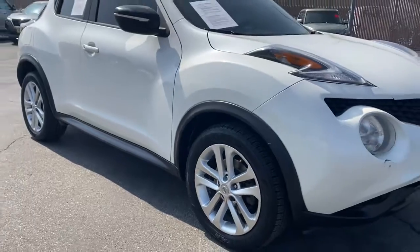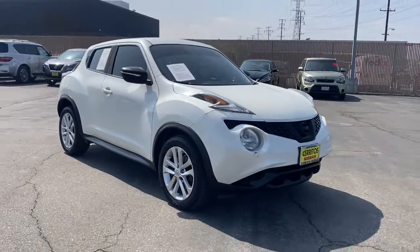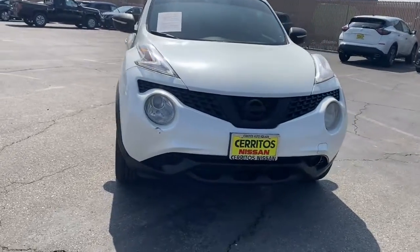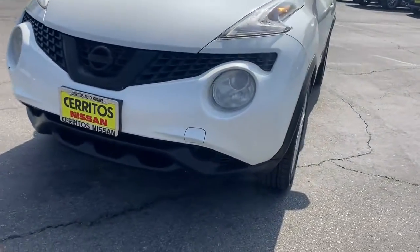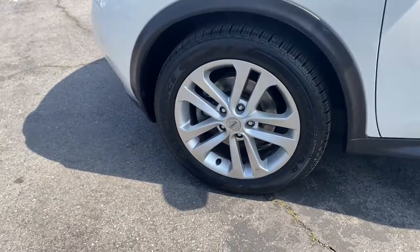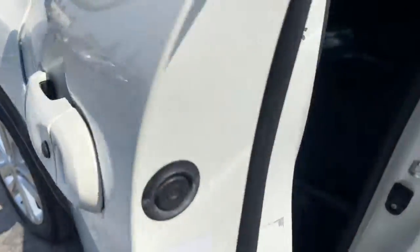These are just some of the great options this vehicle comes with: keyless entry, backup camera, keyless start, satellite radio, steering wheel audio controls, aluminum wheels, Bluetooth connection, stability control, traction control, and intermittent wipers.